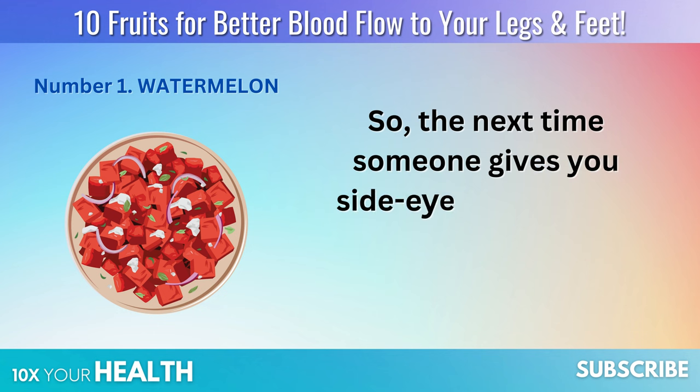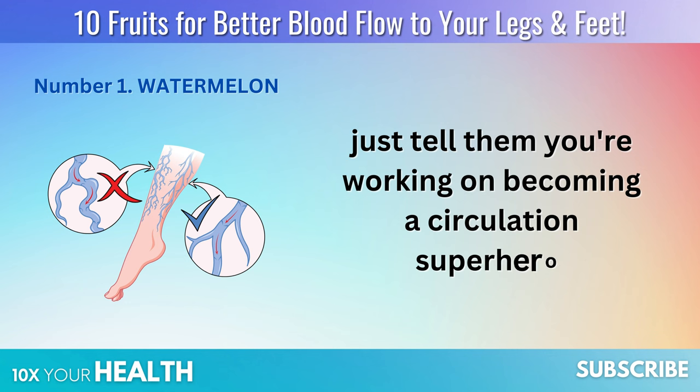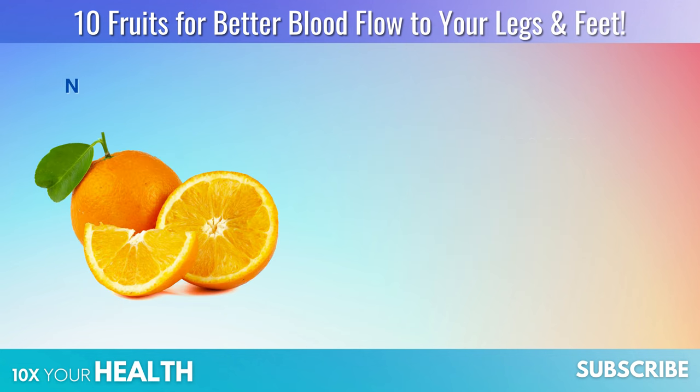So the next time someone gives you side-eye for hoarding all the watermelon at the family barbecue, just tell them you're working on becoming a circulation superhero. Number 2.